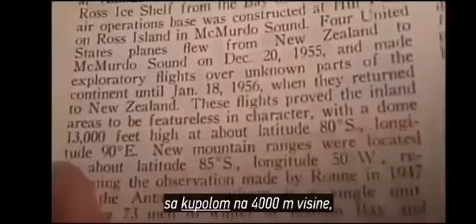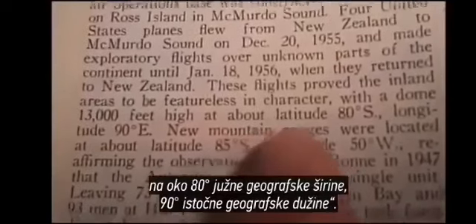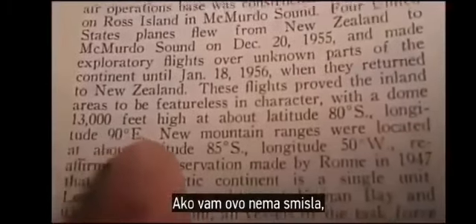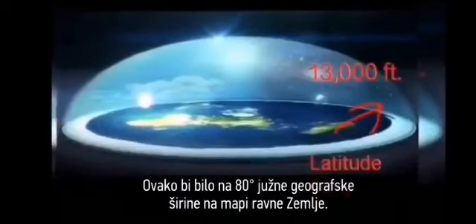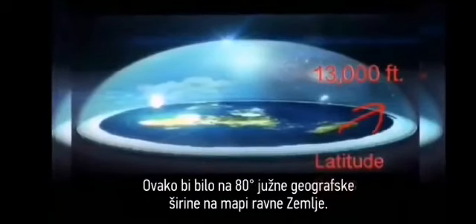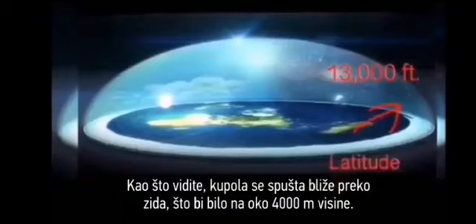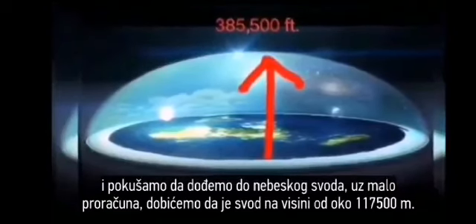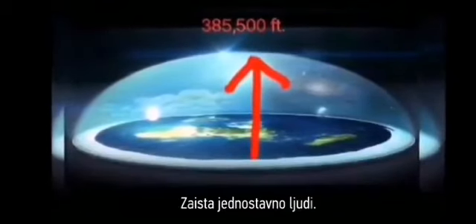Now, if this doesn't make sense to you, let me show you with an image of what a flat Earth map would look like. This is what latitude 80 degrees south would look like on a flat Earth map. As you can see, the dome comes down closer to you over the wall, which would be about 13,000 feet. If you go back out into the center of the Earth, up the North Pole, and try to go up to the firmament with a little bit of calculation, it's going to show that it's about 385,500 feet away. It's really simple, folks.